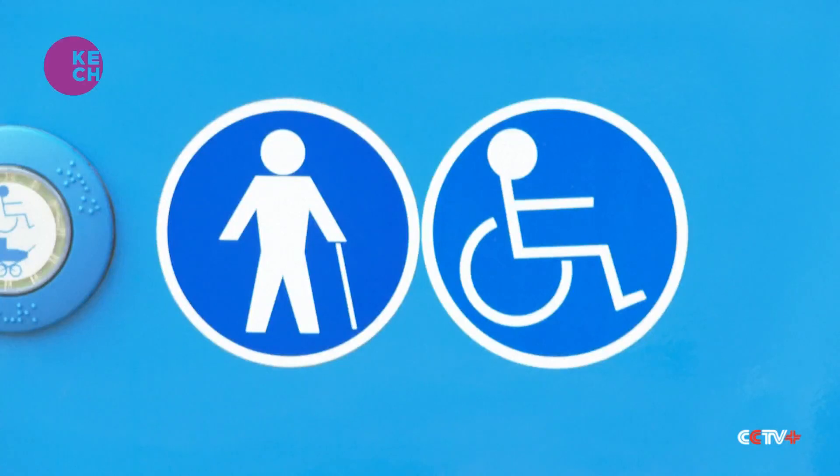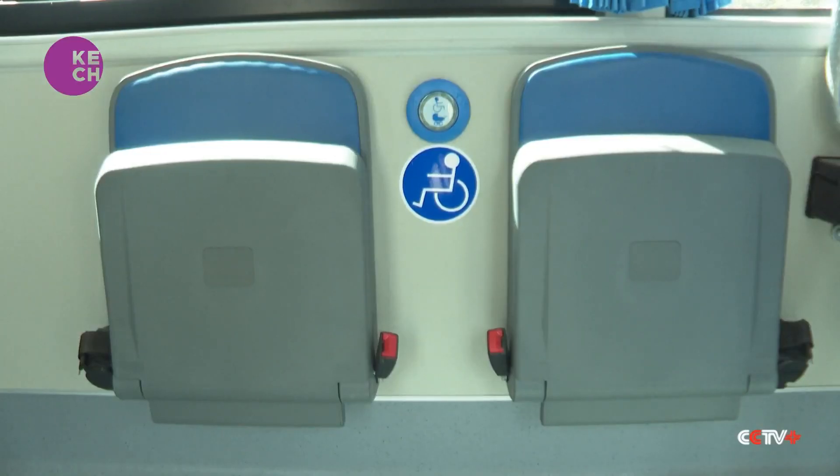We're also looking at inclusivity of all people — whether you're on crutches, or you're in a wheelchair, or you can't go up steps. That's definitely what we've looked at. So we have priority seating, and we have a wheelchair area where you can dock a wheelchair.